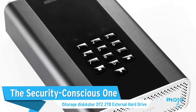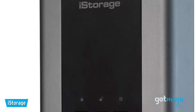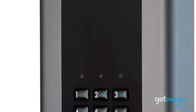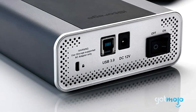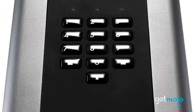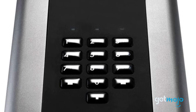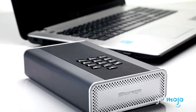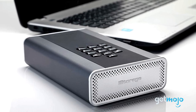The Security Conscious One: iStorage diskAshur DT2 2TB External Hard Drive. Having your work backed up on a hard drive is all well and good, but what happens if your work is sensitive and is stolen? For the security-conscious people out there, iStorage has this option. As well as offering PIN authentication when you go to use it, this hard drive offers military-grade encryption, which basically makes it unhackable. It also has a tamper-proof design and a feature that can effectively self-destruct your information after a certain number of failed attempts to access it.